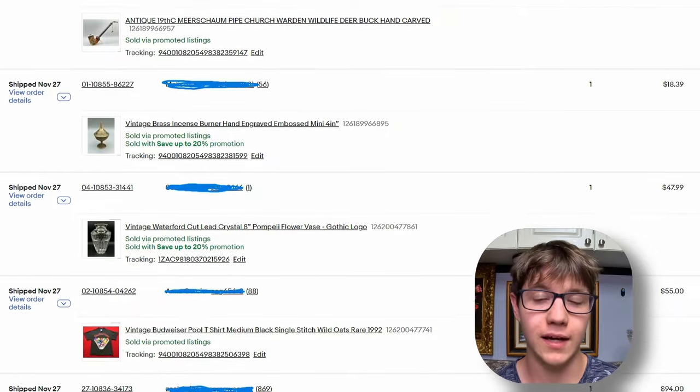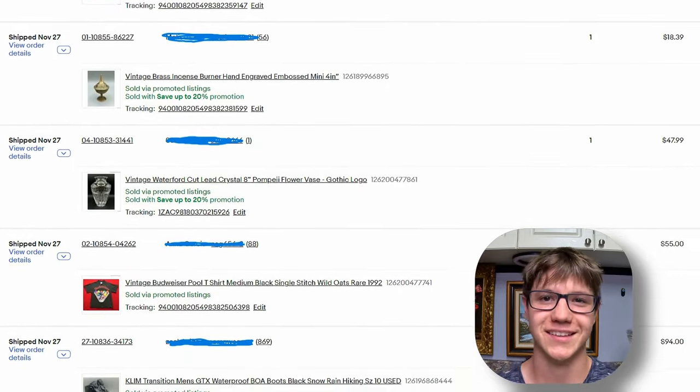My name is Thomas, and me and my father have been eBay sellers for four years. We sell 40 to 50 items a week and have over 5,000 sales on record. That information is important because today we are going to be giving out the tricks of the trade — our eBay secrets, information that people would pay for — and we are giving it out for free.